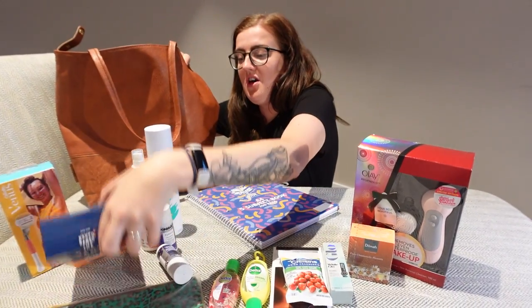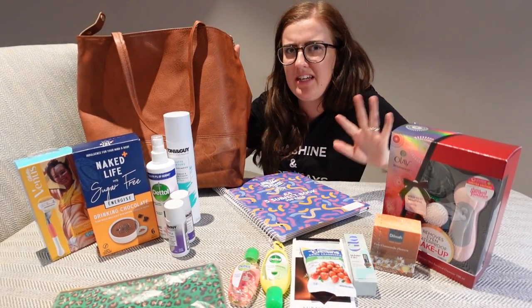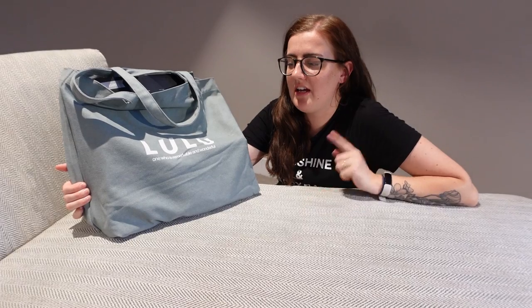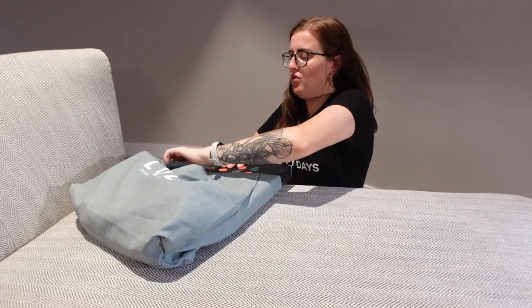I'm really happy with that bag. For 30 dollars you can't go wrong — that's about 17 pounds. Really good, you wouldn't get this kind of value anywhere in the UK.